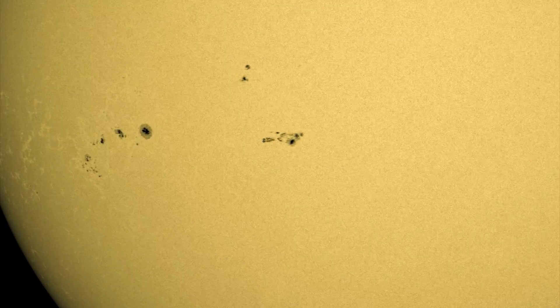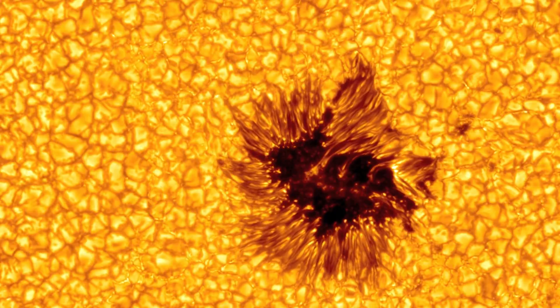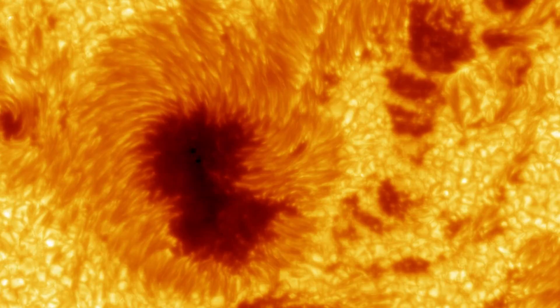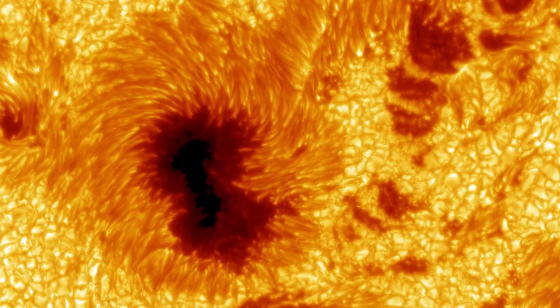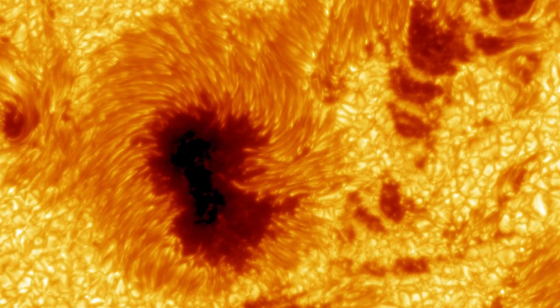Sunspots appear dark because in these regions the strong magnetic field limits the transportation of heat to the surface. This process makes these locations much cooler and thus darker in appearance than the surrounding brilliant surface.